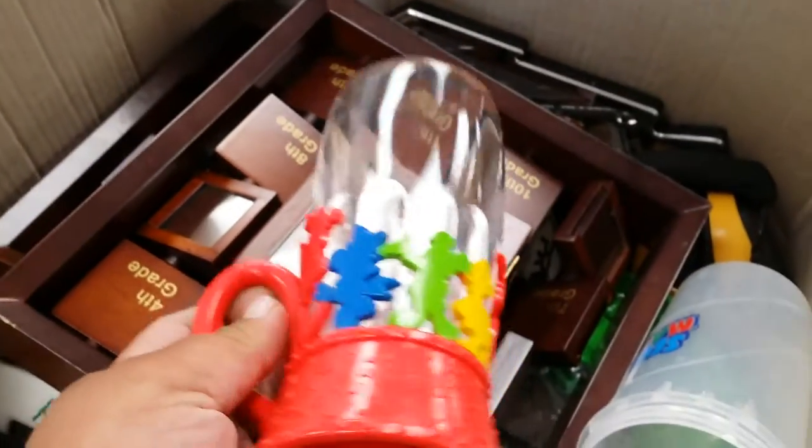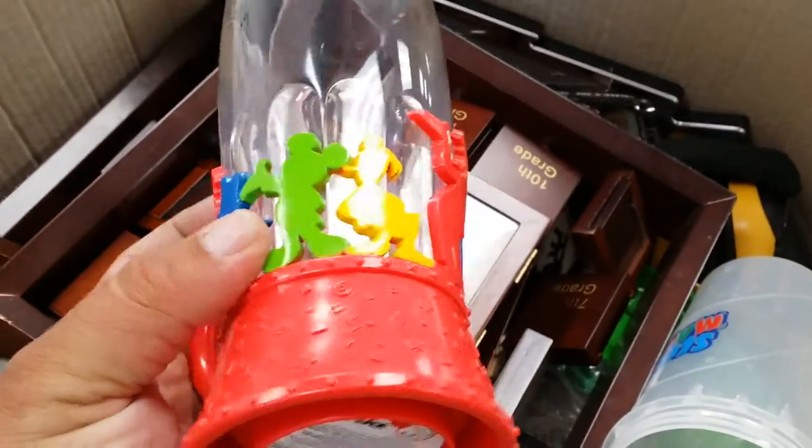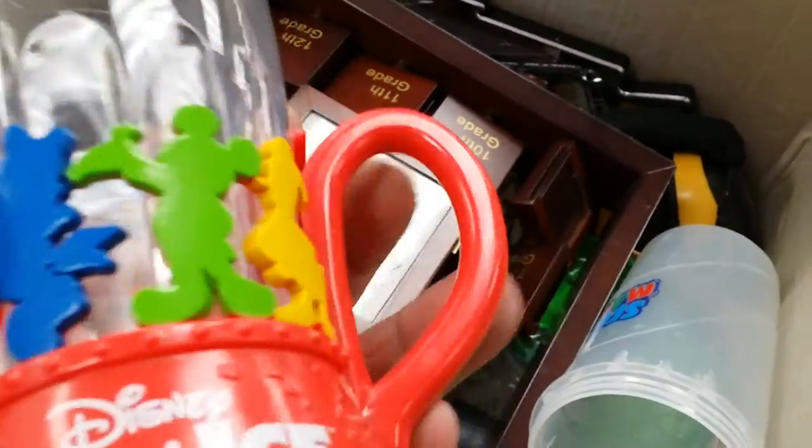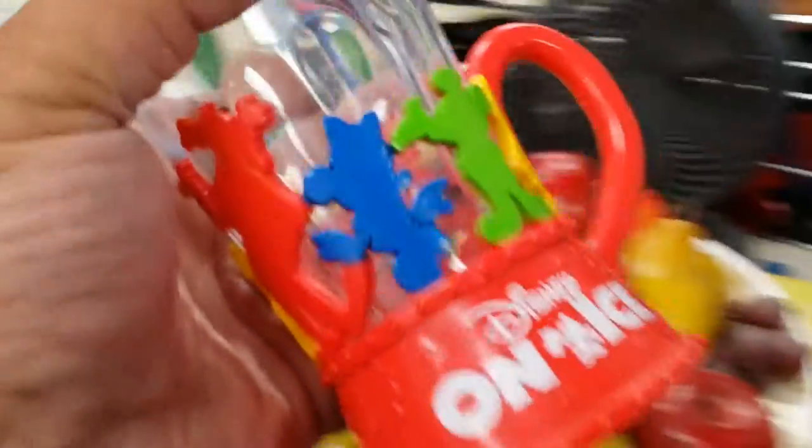Turn this fan off. Let's see here — what are you? Oh, I see Mickey. And who's that? That must be Donald. There's Goofy. There's Minnie. Disney on Ice! How about that?